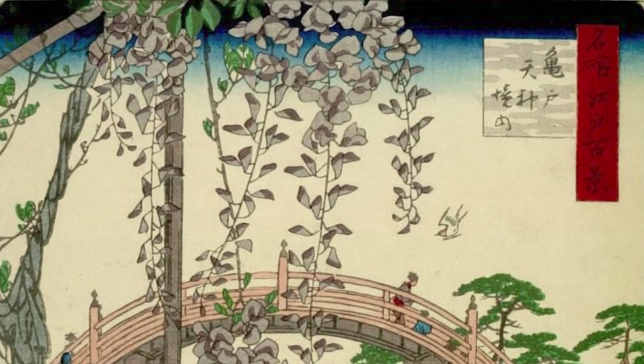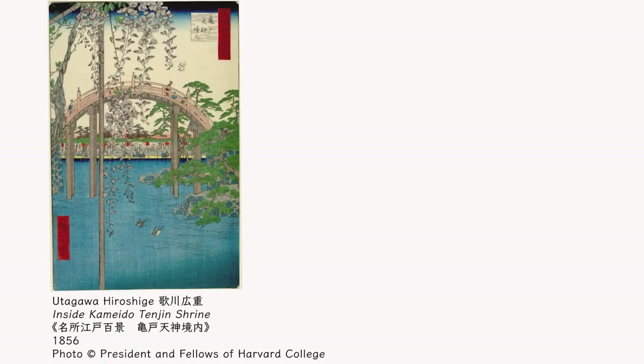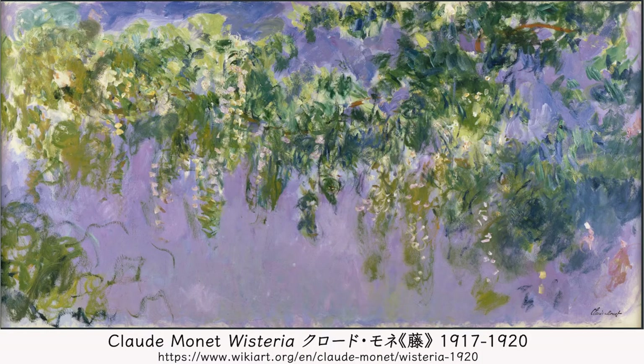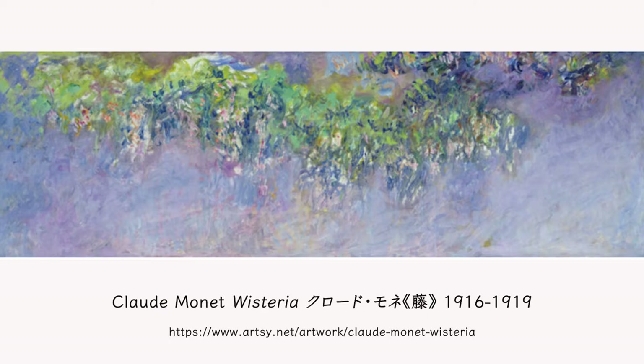French painter Claude Monet was influenced by Hiroshige's Ukiyo-e. The Taikobashi Japanese-style bridge set at Monet's garden was made based on the bridge that appeared in Hiroshige's Ukiyo-e. Monet left several pieces of wisteria paintings, in which the hanging wisteria are presented in a form of colours rather than flowers.